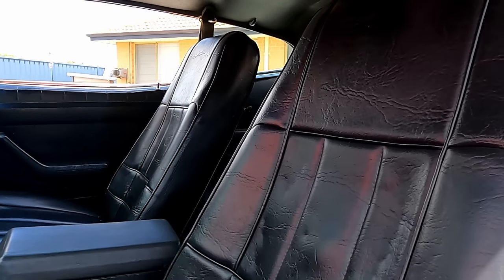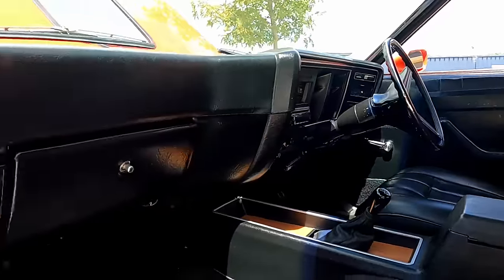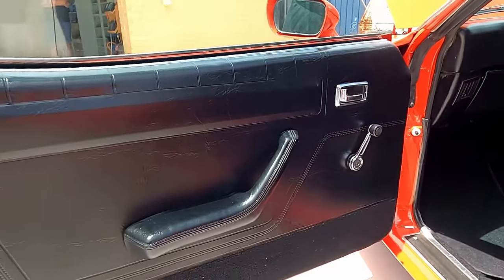Even the door trims are in great condition. When I got it, the door lock on one side didn't work, so I fixed that and changed the door lock — that's the only interior work I've done, if you want to include the door lock as part of the interior.